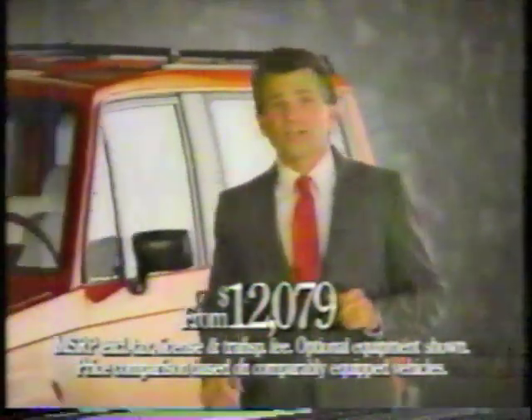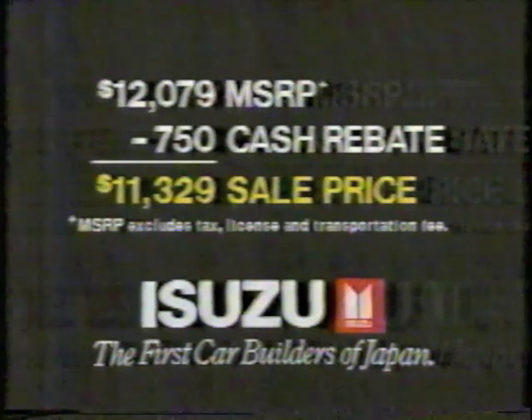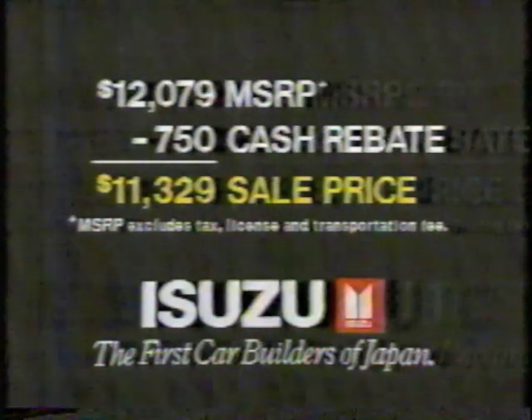Yet it's over $1,000 less than Jeep Cherokee, Bronco II, and S10 Blazer. And if you buy a Trooper now, we'll throw in this attractive car cover. Act now and get a $750 factory rebate available on all Troopers, two- or four-door.